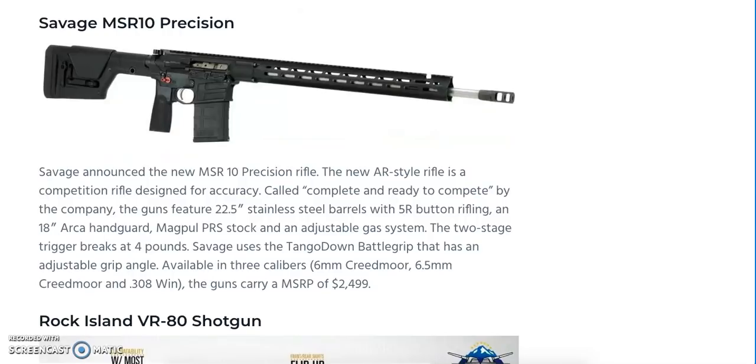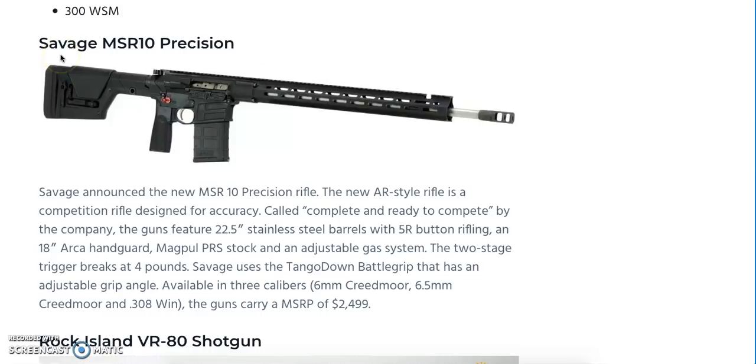Savage is also releasing the MSR-10 Precision Rifle, designed for both competition and accuracy — marketed as Complete and Ready to Compete. You get a 22.5-inch stainless steel barrel, an 18-inch ARCA handguard, a Magpul PRS stock, and an adjustable gas system. The two-stage trigger breaks at four pounds. Savage uses the Tangle Down Battle Grip with an adjustable grip angle. Three calibers are available: 6mm Creedmoor, 6.5 Creedmoor, and .308 Winchester. MSRP on this rifle is going to be $2,499.